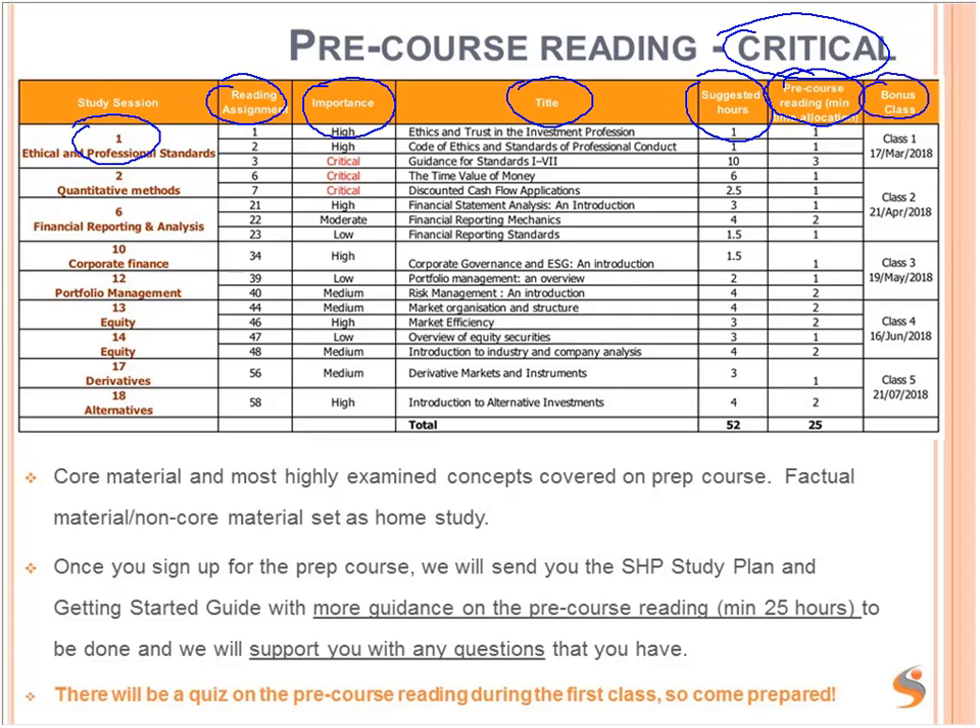And then the bonus class in which that pre-course reading is covered. Core material and most highly examined topics and concepts are covered during the prep course. So you want to do this factual reading. The pre-course reading is mostly factual reading or non-core material for home study. Ideally it should be done before the start of the course so that you are free during the course to focus on the most important concepts for the exam.